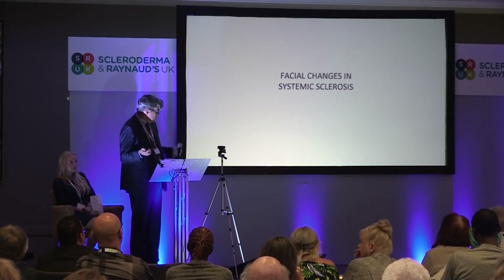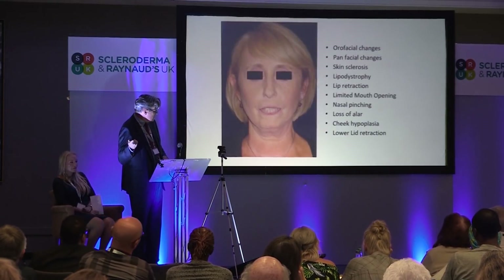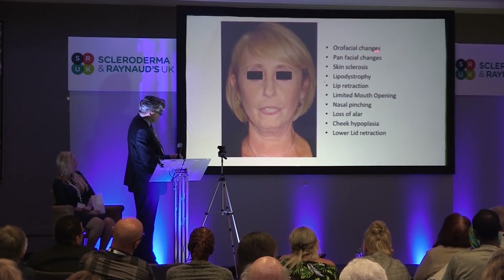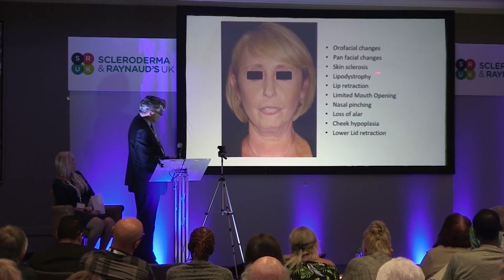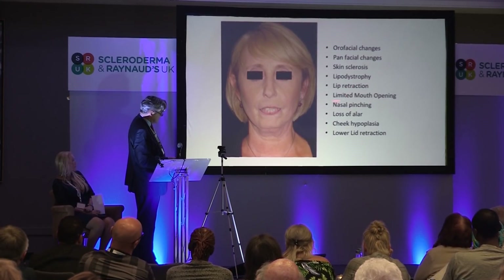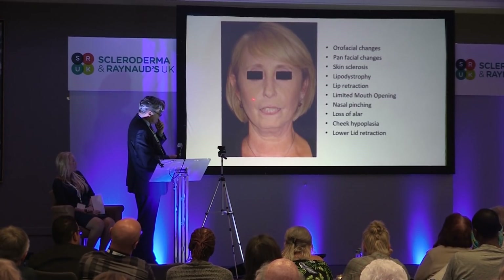Coming to facial scleroderma — I'll just talk about the facial changes in systemic sclerosis. This is a standard look of orofacial and panfacial changes: skin sclerosis, lipodystrophy with loss of soft tissue volume, lip and lid retraction where the lid is dropped down and the lip is pulled down, nasal pinching with loss of the alar — which is the side unit of the nose — soft tissue loss on the dorsum, as well as loss of cheek volume.